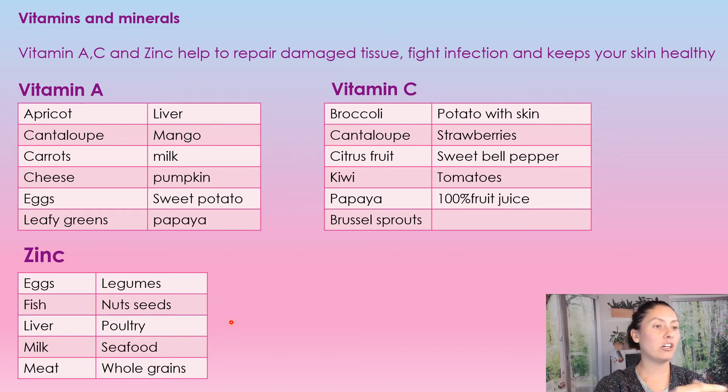For zinc, foods include: eggs, fish, liver, milk, meat, beans, nuts and seeds, poultry, seafood, and whole grains. We have lots and lots of things to choose from. You're not going to eat everything every day, so just pick from the food groups, switch it up, and that's how you get the vital nutrition that you need.